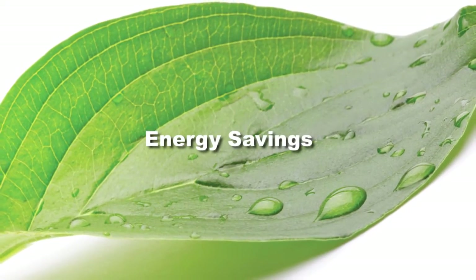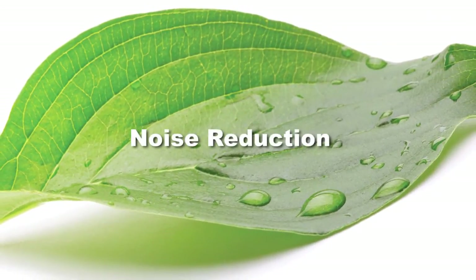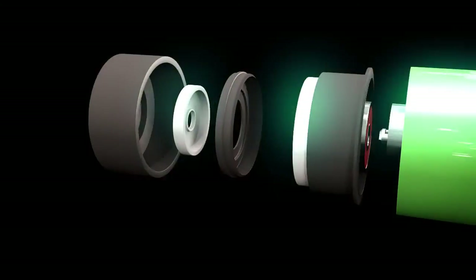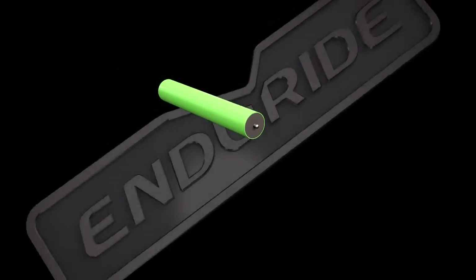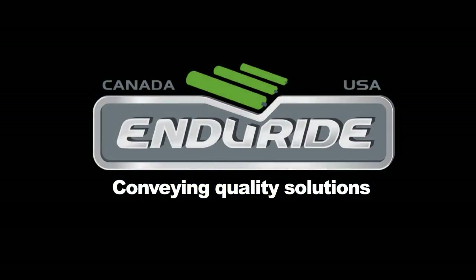Being green a concern? Our energy savings and lower decibel level will help. Every day, we help numerous industrial operations reduce their maintenance costs and the number of rollers they buy every year. Join Inderide's satisfied customers — get in touch with a product specialist today. Thank you.